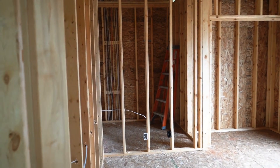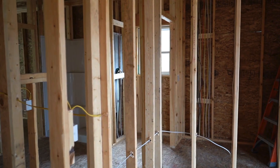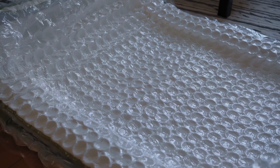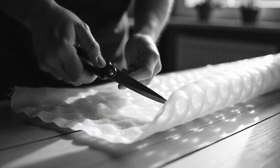Fiberglass insulation? Hundreds of dollars. Foam boards? Pricey and tricky to install. Bubble wrap? Cheap, lightweight, and easy to apply yourself. No tools, no professional installation — just cut, stick, and save.